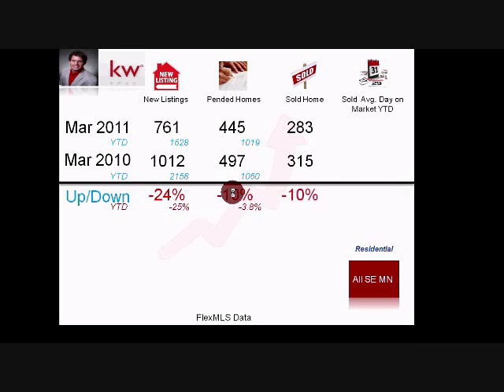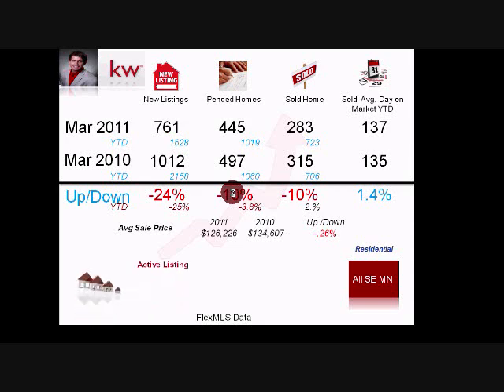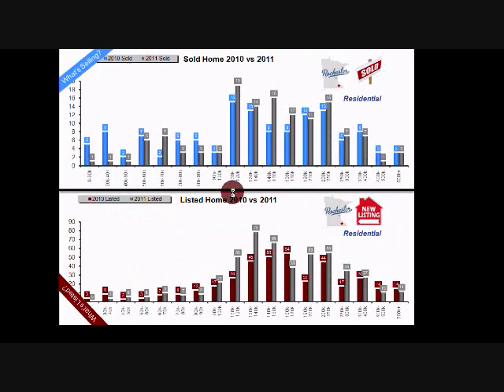Sold homes in southeast Minnesota: 283 versus 315 last March, down 10%. Year-to-date: 723 versus 706, so we're up 2% as a whole. Average days on market: 137 versus 135, just 1.4% difference. Average sale price: $126,000 versus $134,000 last year, down about 6%. Active listings: 4,403 in 2011 versus 5,119 in 2010. Sold price is 94% of list price versus 95% last year.